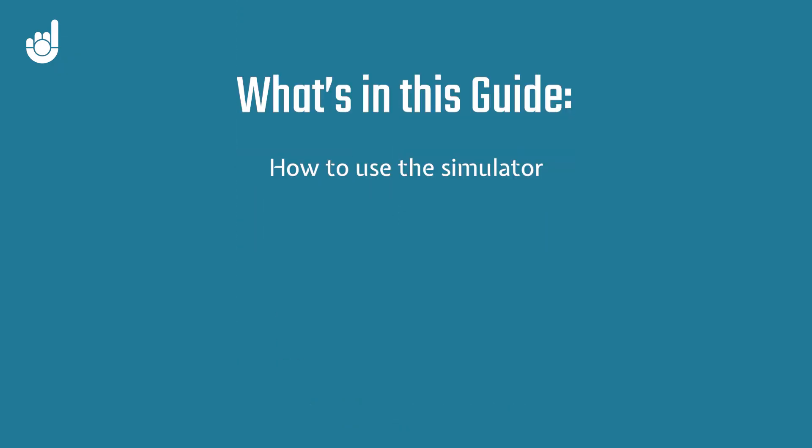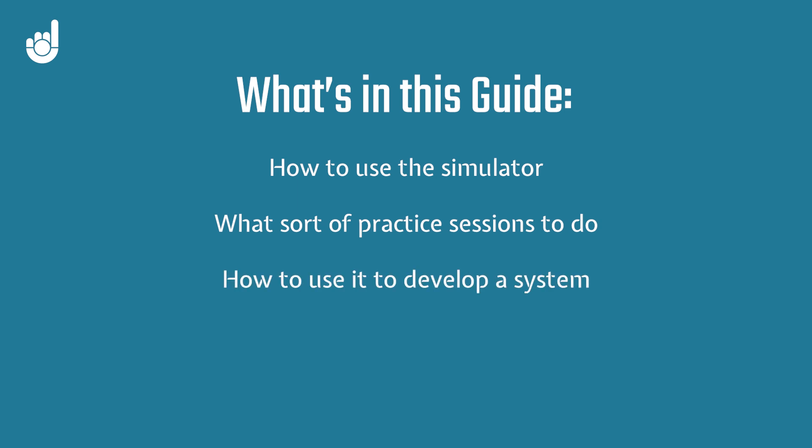So I'm going to walk you through how to use the simulator, what sort of practice sessions to do, how to use it to help develop a system, how to collect data, and so much more. Instead of wasting your time choosing the right simulator out of all the options, I've saved you time by putting a link in the description to the one I use and highly recommend — I've tested many, and this one is head and shoulders above all the others. We've also added chapters to the video so you can skip around easily.